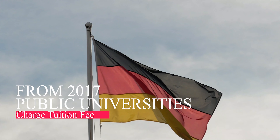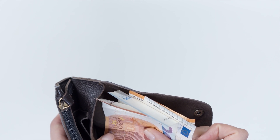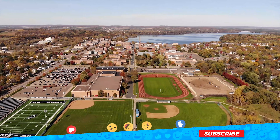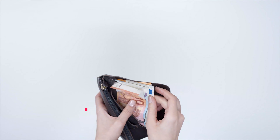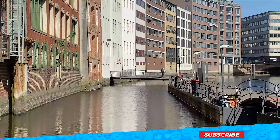From 2017, public universities in the state of Baden-Württemberg can charge tuition fees from non-European students. That includes the universities in Stuttgart, Karlsruhe, Monheim, Freiburg, Heidelberg, and some other cities. The tuition fees are set at 1,500 euros per semester, which is still much more affordable than in many other countries in Europe.